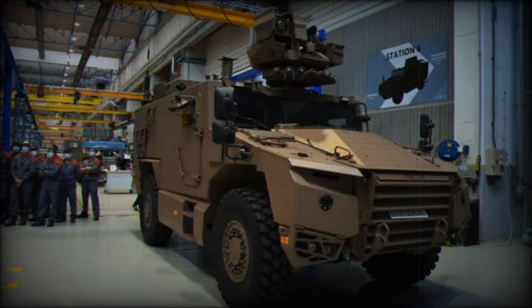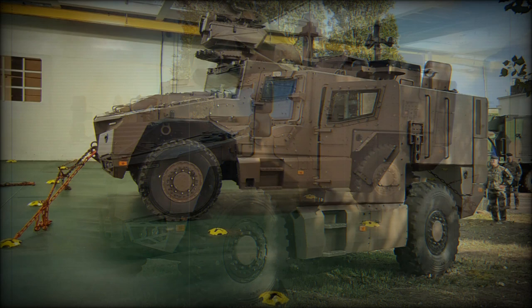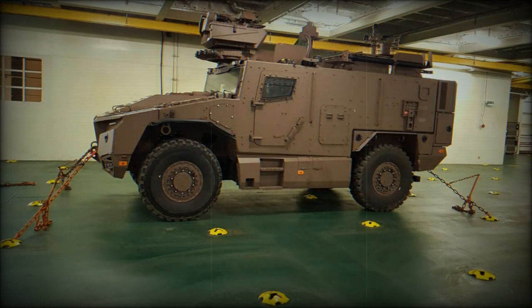The Serval was originally known under the project name of VBMRL. It is related to the development of the 6x6 wheeled VBMR Griffin 25-ton armored vehicle. The Serval will be used by the French army to succeed an aging line of Véhicule de l'Avant Blindé (VAB), beginning in 2022.